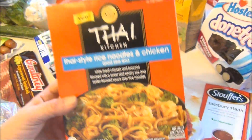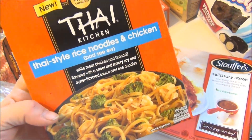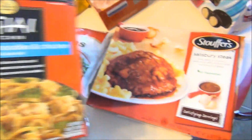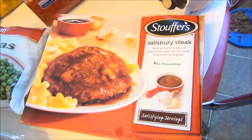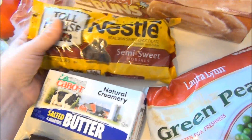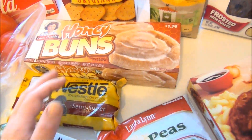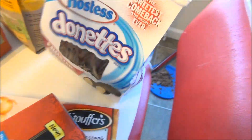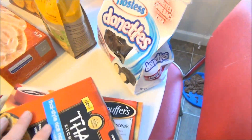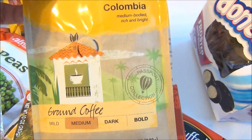I got some Thai-style noodles and chicken because we had some Japanese noodles the other night at Sushi Jojo down in our old town and they were so delicious — I saw this and thought of it. I hope it's good! I got another Stoker's Salisbury steak just in case I need a quick lunch and don't want to make a sandwich. I got some chocolate chips for some cookies for Scott and myself. Scott wanted some honey buns so I got those for him, and I also got some of those little chocolate donuts that I love.